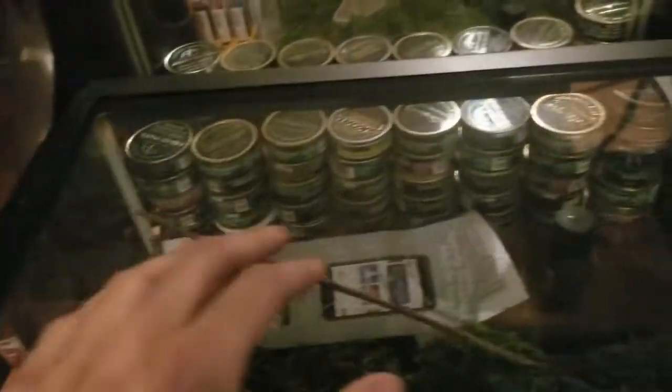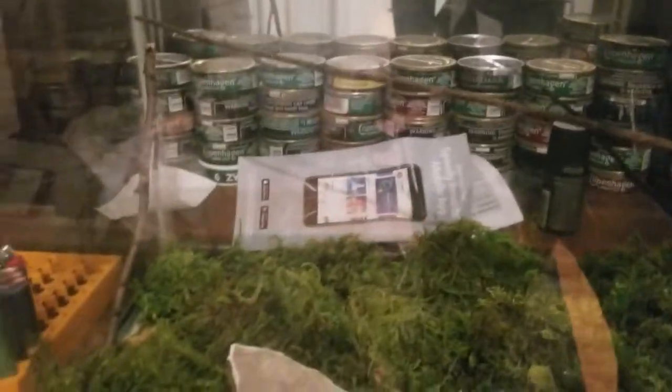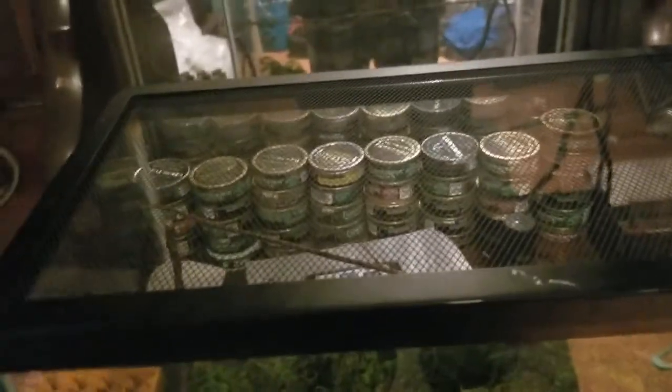Another point of concern many might have is that this is grated, which may seem like a way for them to escape. The important thing to note is that most spiders can't really climb glass, and I can assure you I have a couple of fail-safes for that. I'm going to be lining the top of this with Vaseline, which is known to also keep spiders from climbing up there.